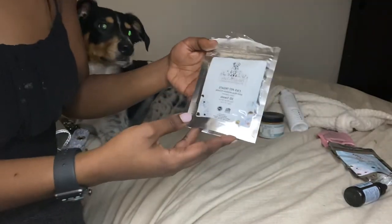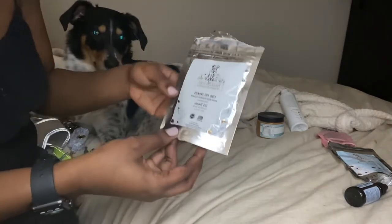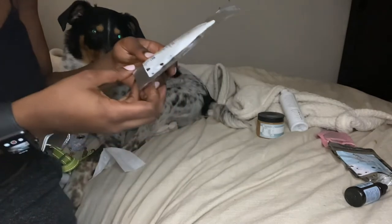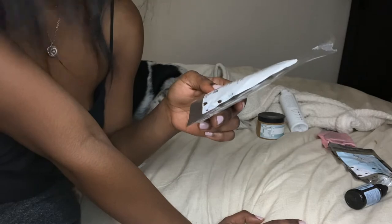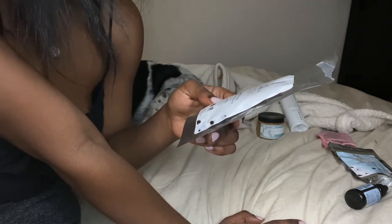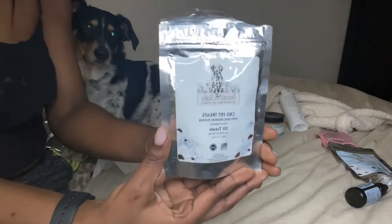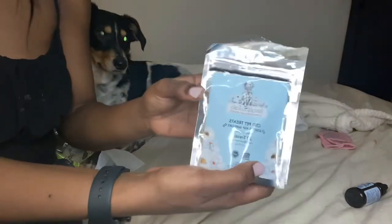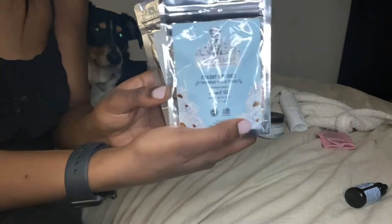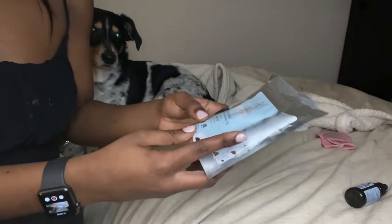We also have these CBD pet treats that he loves. They come with 30 treats, five milligrams of CBD per serving, 60 grams, 2.12 ounces — made in the United States of America. He really likes these, well actually he likes the blue bag more. That's what I started him off with because it has joint and hip support.